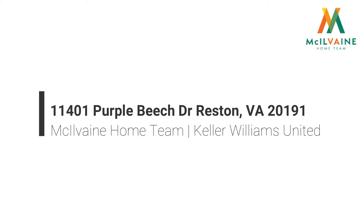Hi, this is Sarah McElvain with McElvain Home Team and Keller Williams Realty, and I wanted to introduce you to one of our newest listings in Ruston. This is 11401 Purple Beach Drive. It is in a great location — it's at the top of a circle that crests Lake Thoreau, so you are just like a stone's throw away from the lake here.